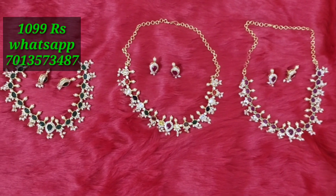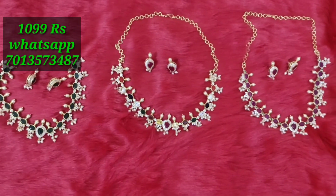This is at an affordable and reasonable price. We have 3 colors and 3 designs available.